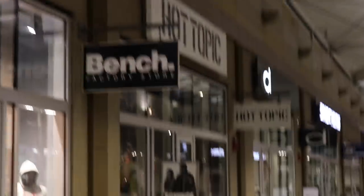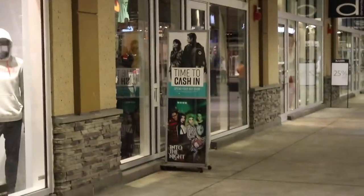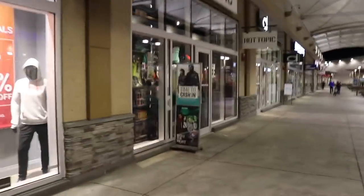Okay guys, we are walking up to Hot Topic here. Look right there in the window - time to cash them in. Like I said, we've got three Hot Cash, so let's see what's new.